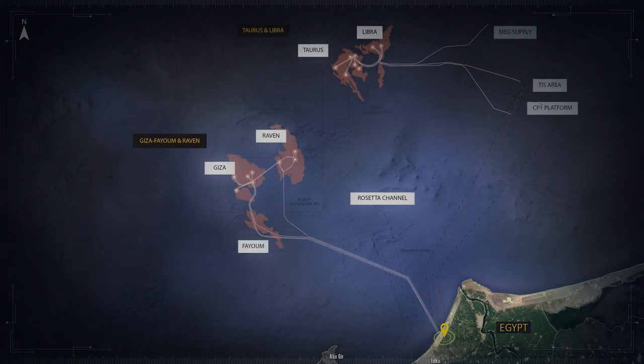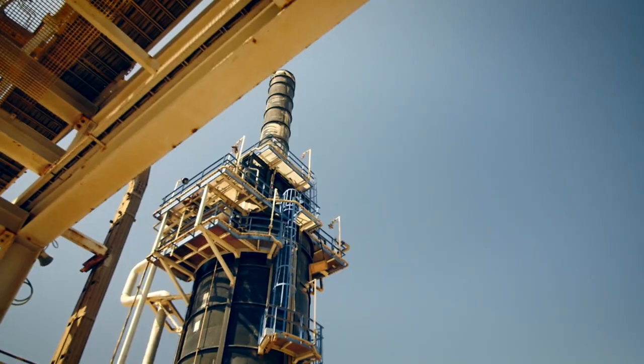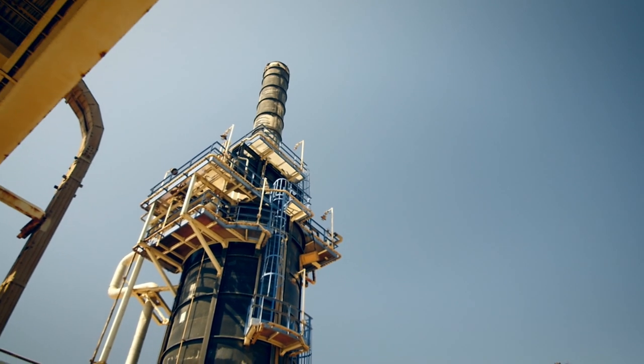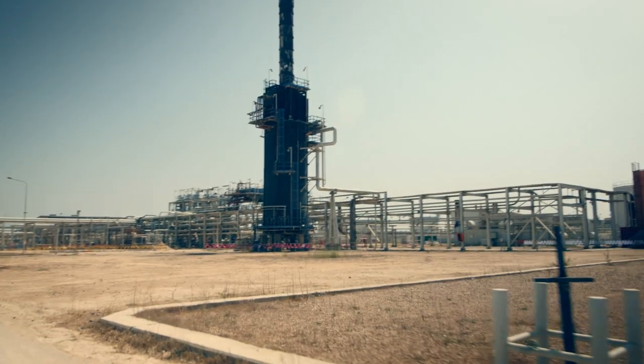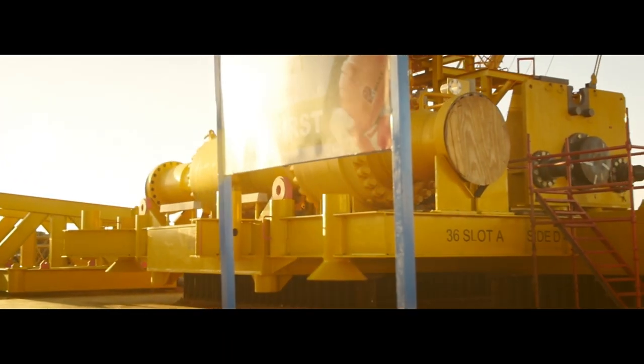It's a development of five subsea fields tied back to the shore at the Edku gas hub, which is just about 85 kilometres east of Alexandria. The development aims to meet Egypt's critical gas demand, to put gas into the domestic grid, and most importantly, get new gas on before the peak demand in summer 2017. In building this project, we're using the best of Egyptian capability with the best of BP's global capability.